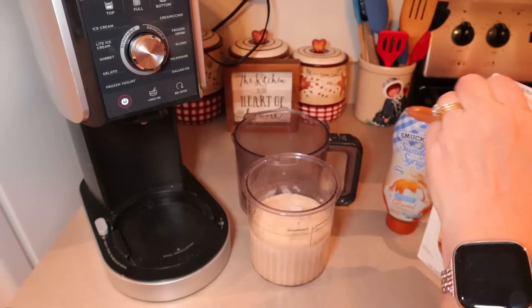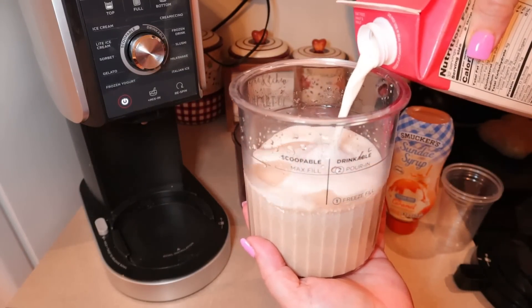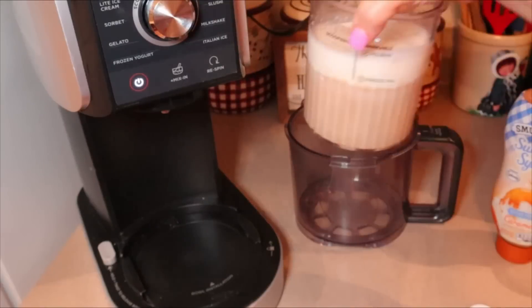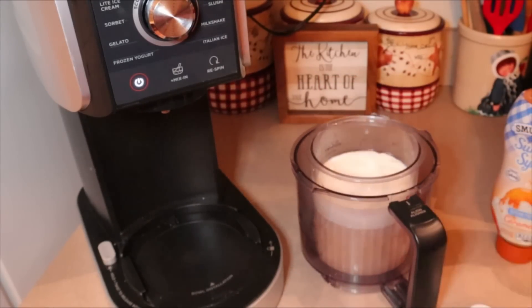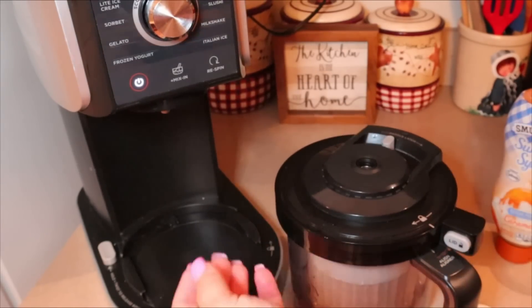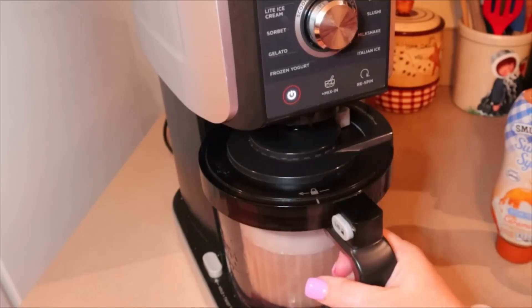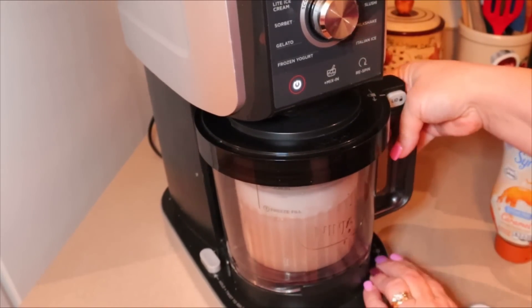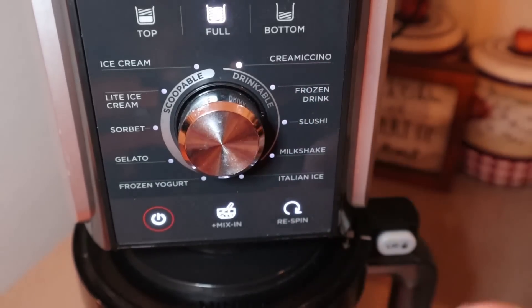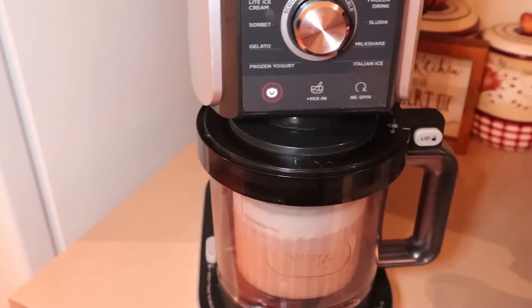Tonight for dessert we're making a creamacino. I found this one in the Creami Deluxe catalog and tweaked it a little bit. This is after it's already been frozen for 24 hours — I'm topping it with some fat-free half and half and putting it on the creamacino cycle. This is basically just half and half, monk fruit sweetener, and coffee — that's all that's in it, and I'm telling you it's probably our favorite that we've been having. After it's been frozen for 24 hours, just put it in, add the fat-free half and half, put it on full creamacino, and let it go for about five minutes. I'll jump back to last night to show you how to make it.